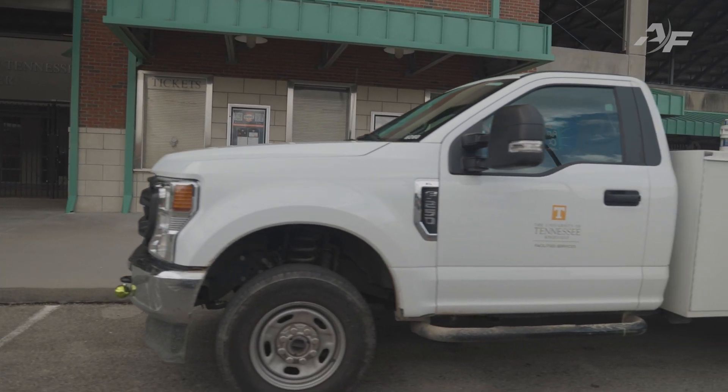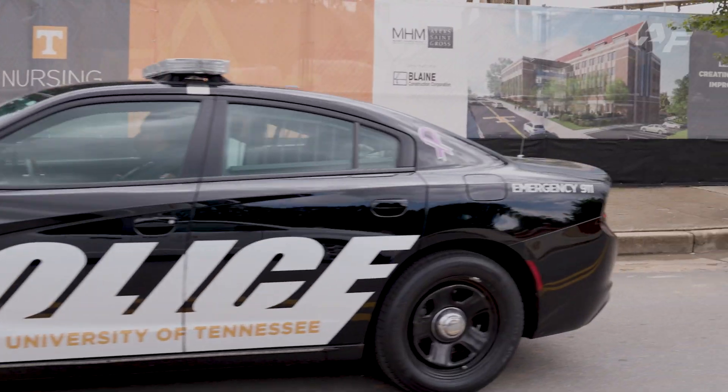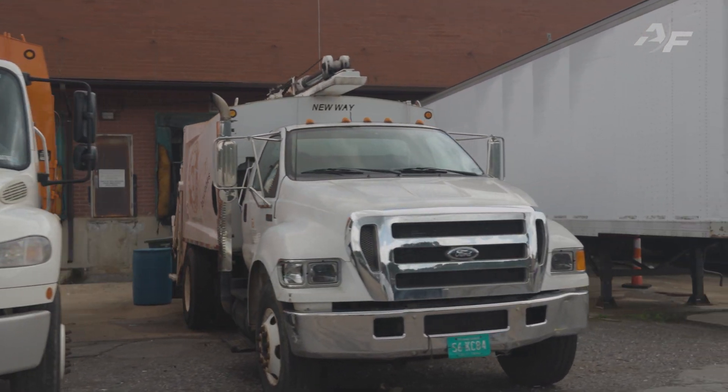Across the campus we actually support all of the departments here, anywhere from police cruisers to facilities, medium-duty trucks, to golf carts — so we've kind of got the full spectrum.